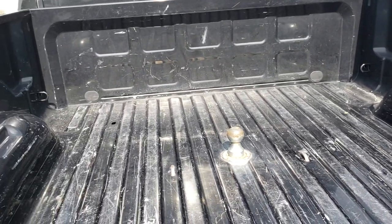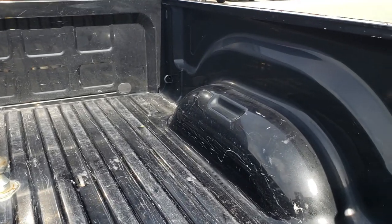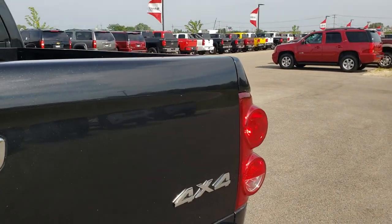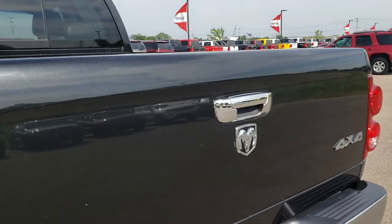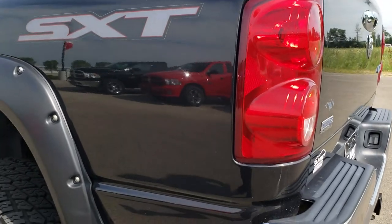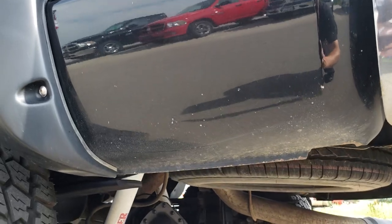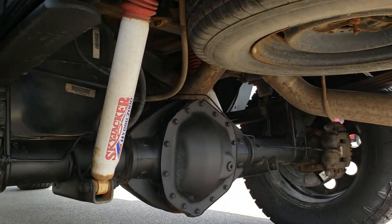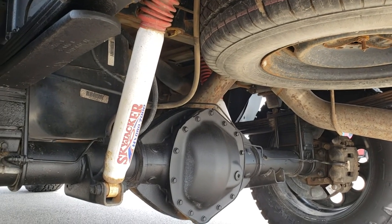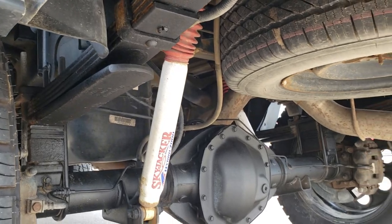It has a gooseneck hitch. The bed has a little bit of light duty usage, but nothing terrible. Tailgate is in really nice condition. As we go down this side of the truck, just as clean as the passenger side. Take a look underneath — there's a Skyjacker Hydro 7000 suspension back here. Very clean.